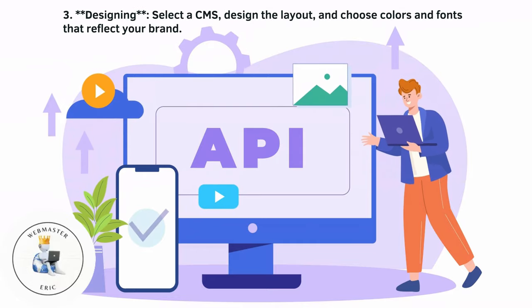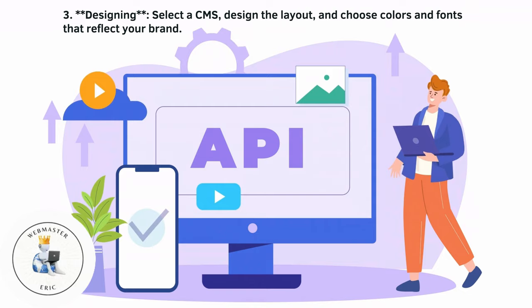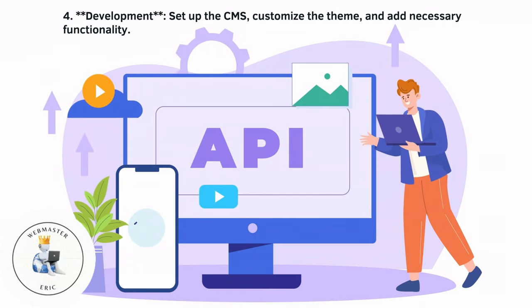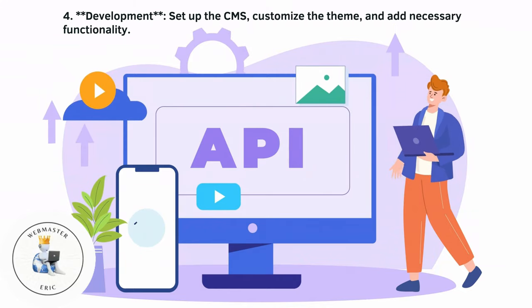The designing step involves selecting the CMS, designing the layout, and choosing colors and fonts that reflect your brand. For development, set up the CMS, customize the theme, and add necessary functionality.